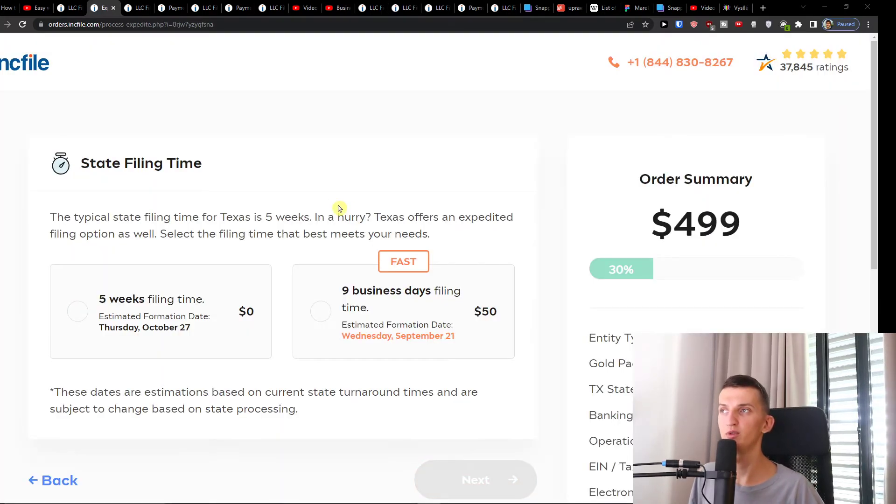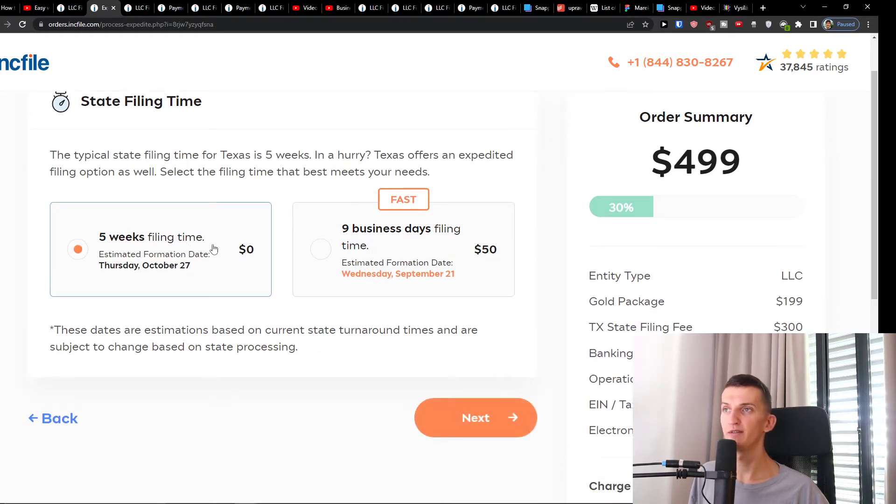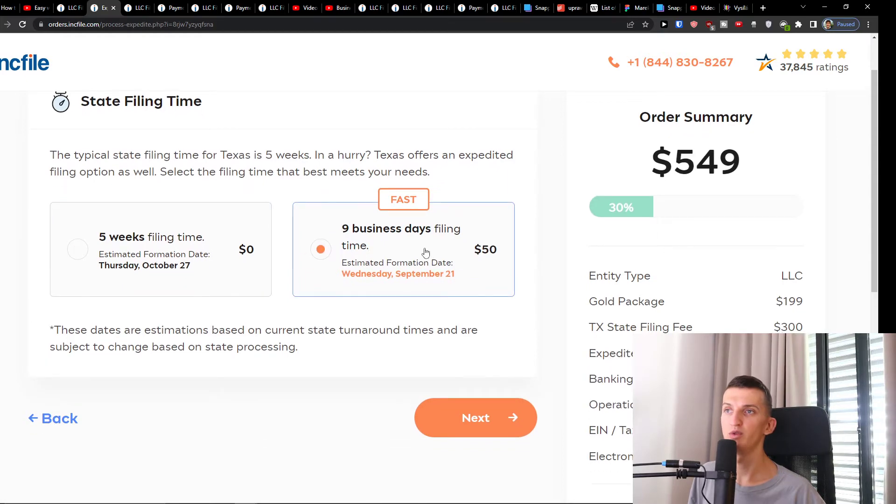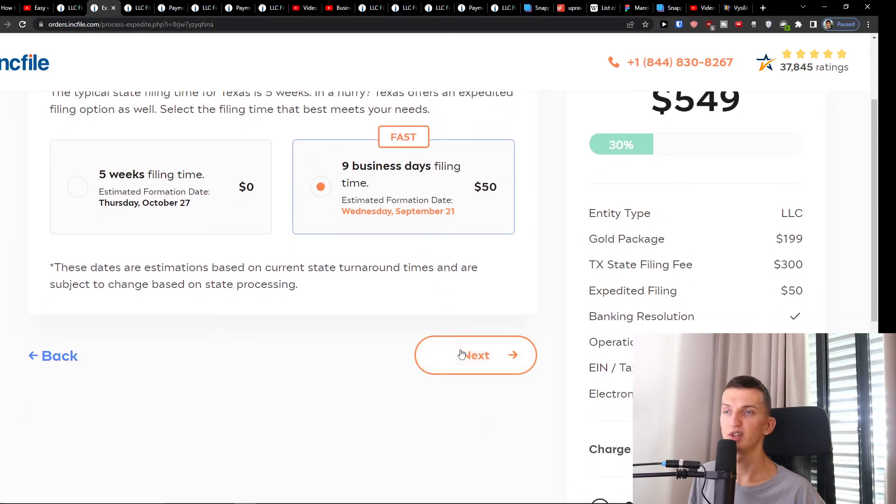Once you've filled that in, press Next. In the second step you're going to see that you have an option for a faster filing time — nine business days if you choose the Gold package, or five weeks for the standard option. This is based on whether you want it faster or are willing to wait. You choose it, then press Next again.